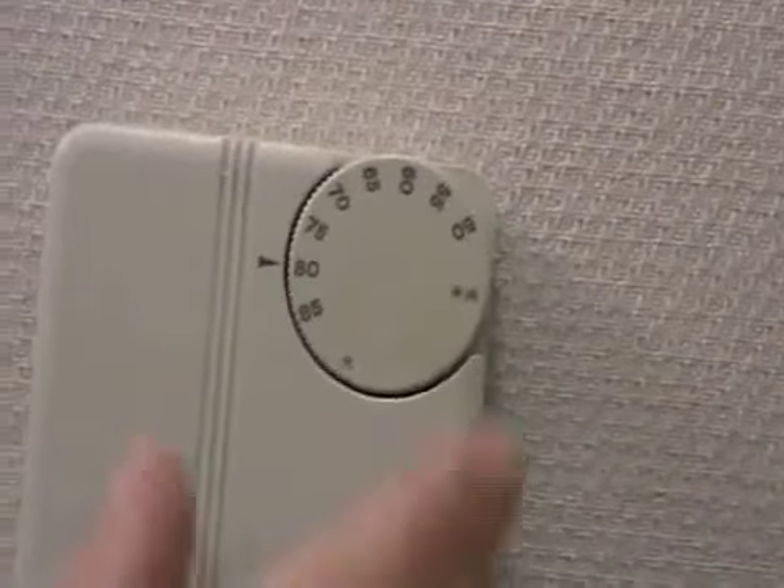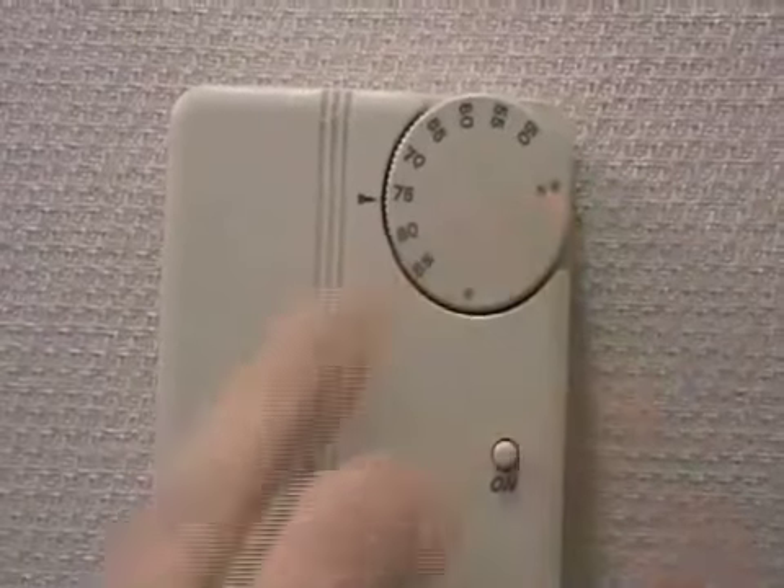Think that the temperature on a thermostat doesn't matter? Think again. Every one degree adjusted on a thermostat either decreases or increases energy use by 3%. So make sure to adjust your thermostats accordingly when you leave at the end of the day, before weekends, and prior to leaving on vacations. During the summer, ideal temperatures range from 75 to 78 degrees, and during the winter, from 65 to 68 degrees.